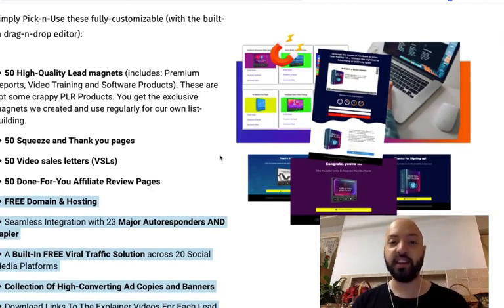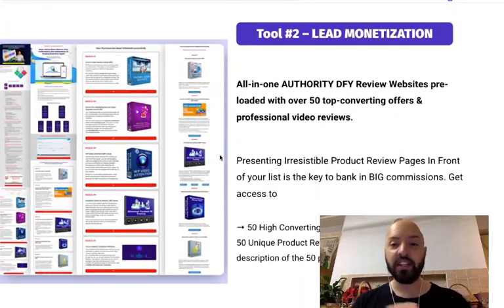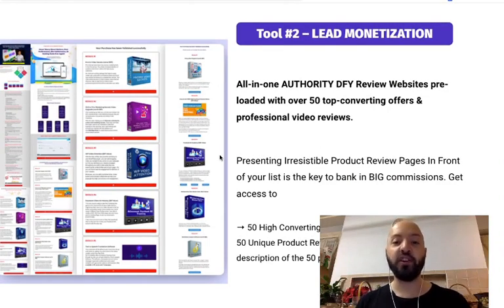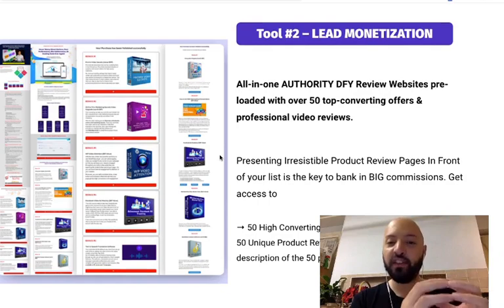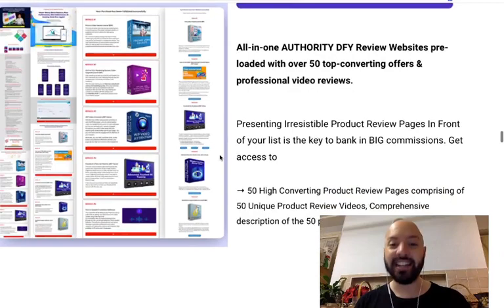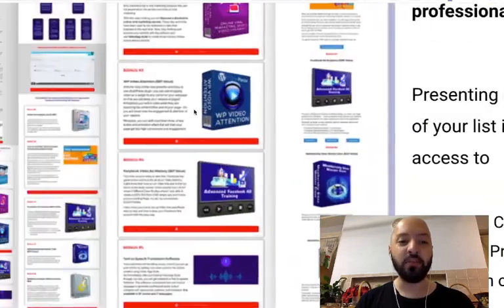For monetizing leads, DFY Review Funnel comes with 50 top-converting offers and review videos already baked in. You don't need to create your own reviews, you don't have to show your face, and you don't even have to speak English. Victory has built 50 videos already in there ready for you to use — 50 high-converting product review pages comprising 50 unique product review videos with comprehensive descriptions.